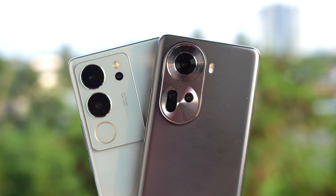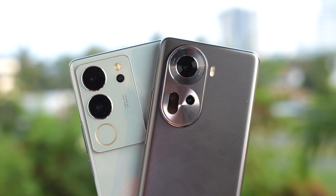This is the front-facing camera sample taken with the Oppo Reno 11. It can record videos at 4K 30fps, which is quite good. You can judge the clarity of the video recording for yourself.